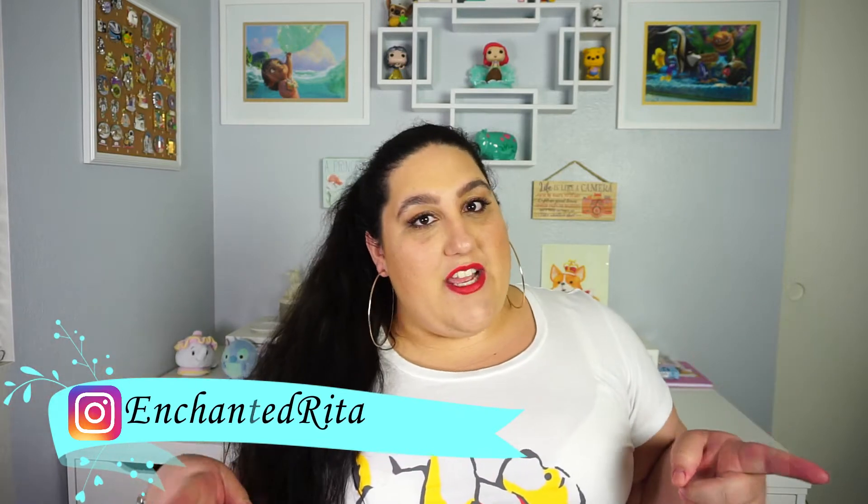Hey Disney fam! Welcome back to my channel. I hope you guys are having a very magical day today. In today's video, I'm going to be doing magic mail! I put a bonus video on the weekend, so I really hope that you come and join my Disney fam by hitting that subscribe button and the little notification bell. I'll also have my Instagram handle right here — I post Disney photography from the parks, so check out the Instagram.